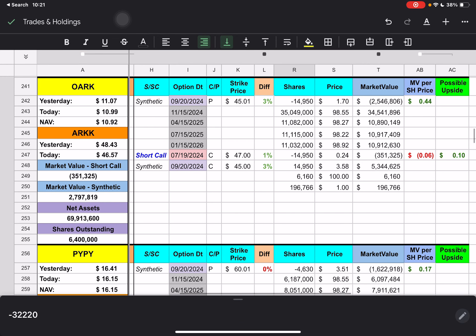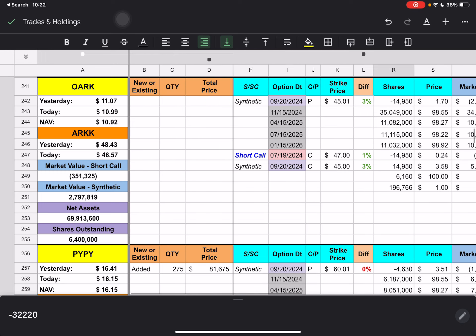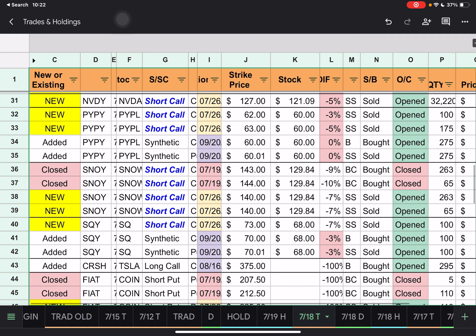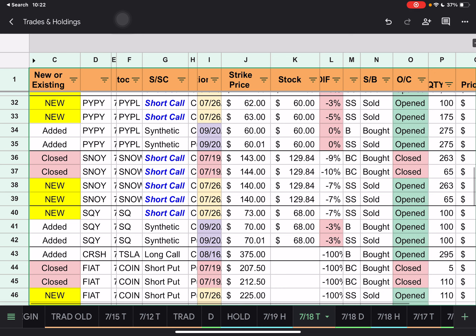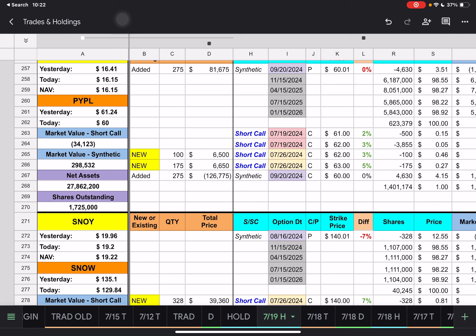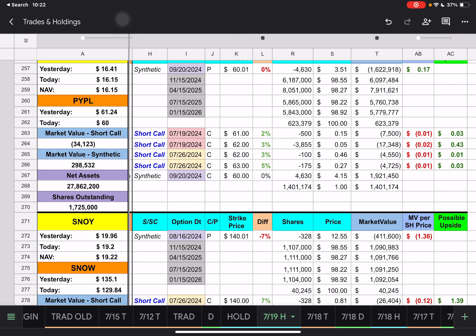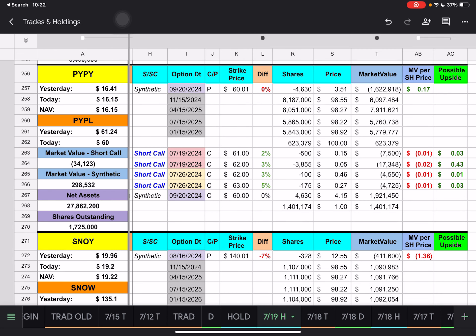Then we have OARK — short call expiring tomorrow. The stock came below the short call, so we're underneath that. It's a $47 strike price — we're underneath by 1% or 43 cents — with a possible upside of 10 cents for OARK short calls. Then we have PayPal — they added 275 contracts to the synthetic and created two new short calls for next week with $60 and $63 strike prices, currently underneath those by 3% and 5%. The short calls expiring tomorrow have $61 and $62 strike prices, underneath those by 2% and 3%, with about a 43-cent upside. PayPal dropped $1.24 today to $60.